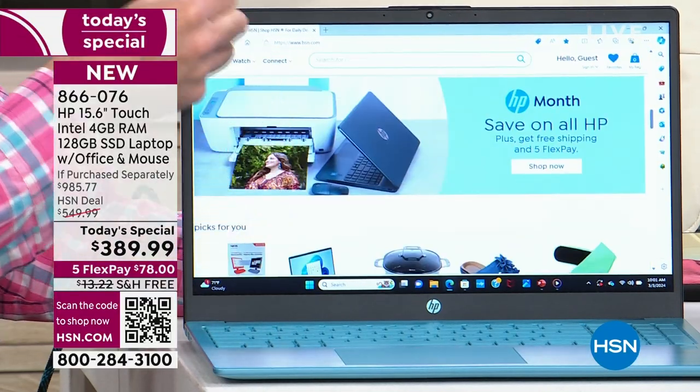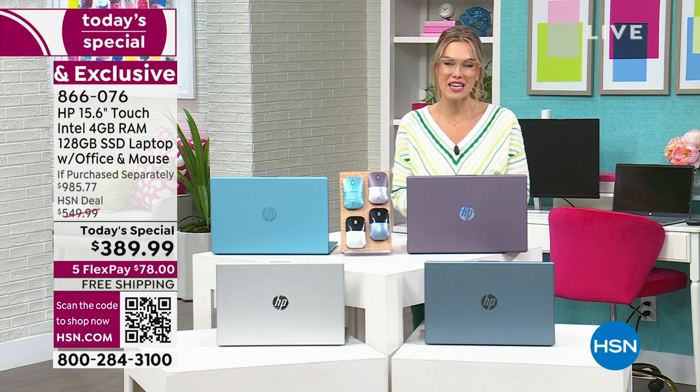It's HP month and we're saving all month long — five interest-free credit card payments and free shipping and handling.